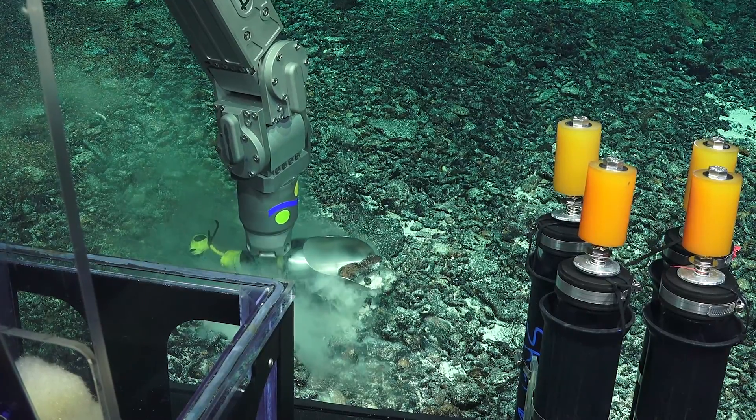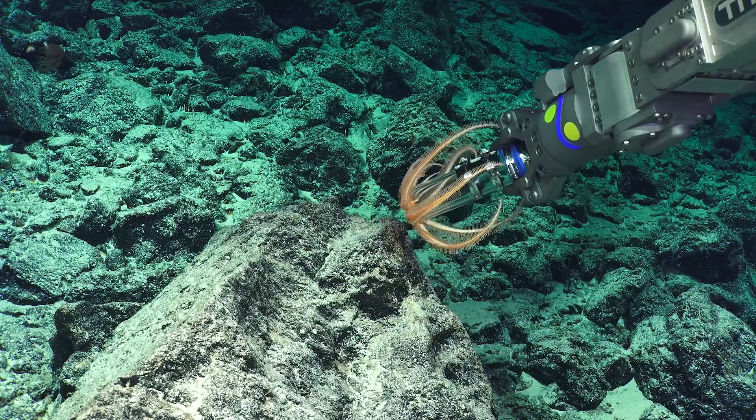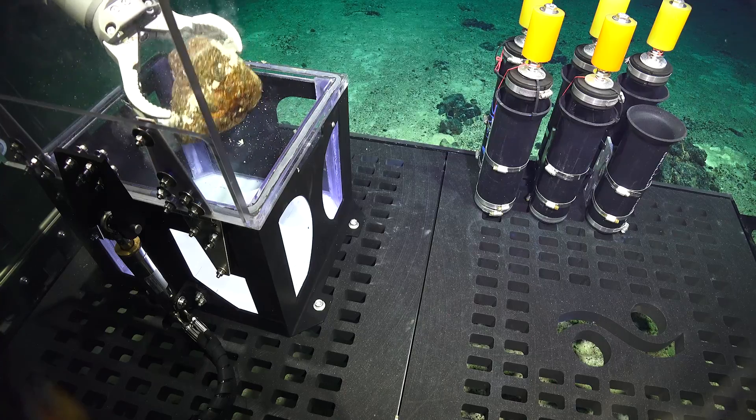When we're on the seabed, we'll settle and pretty much let Sebastian get used to its environment, then go through the set objectives for that dive. We'll use our science tooling — that's manipulators, suction samplers, coral samplers — and make sure we can put rocks and creatures inside our bio boxes.